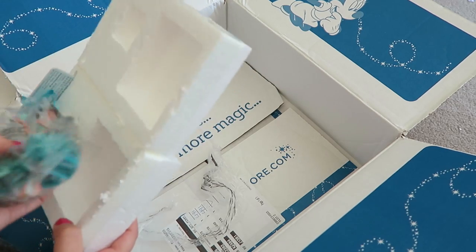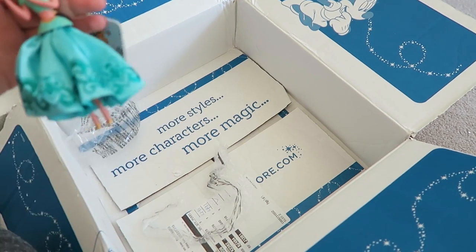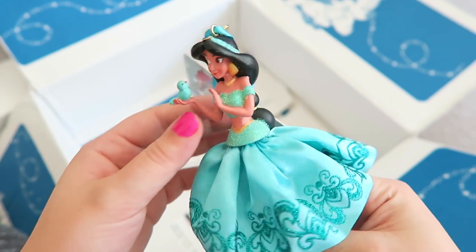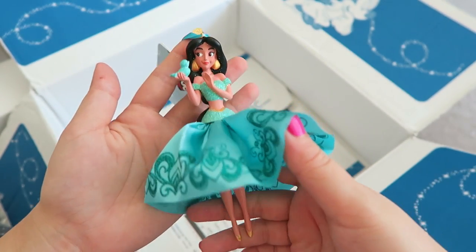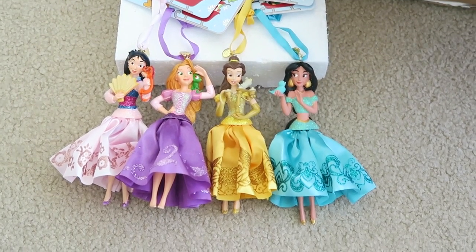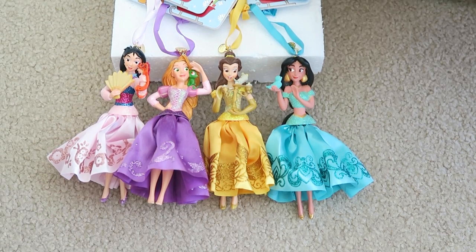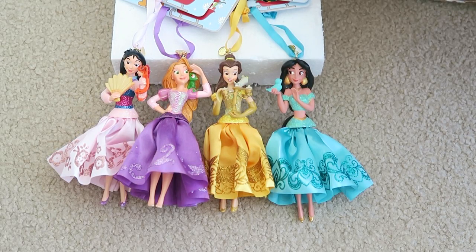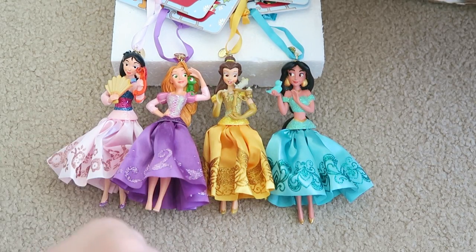Jasmine! I knew which ones I ordered but just seeing them they're so pretty, I just get excited. Jasmine is just so beautiful, this is gorgeous. Greatest purchases — yes, I'm so happy. There they are: my four favorite princesses. I almost got Ariel too because she's probably like my fifth favorite, but I was like four is enough to buy at once. I'm so happy with these, they're so pretty!